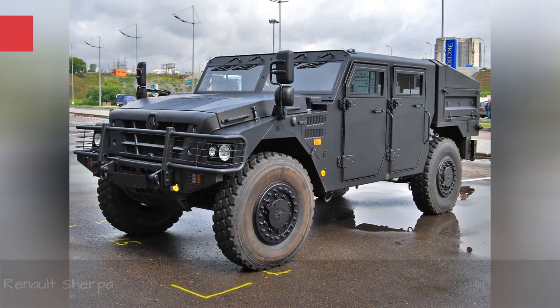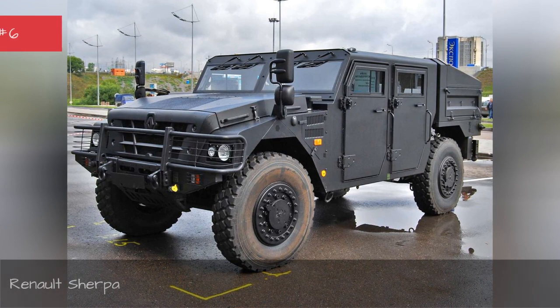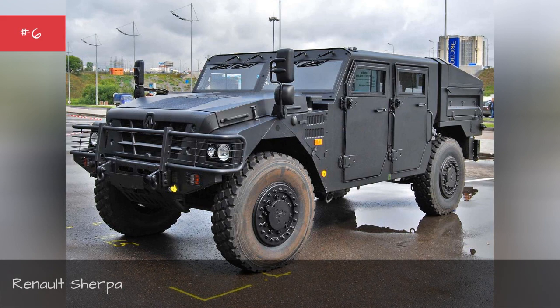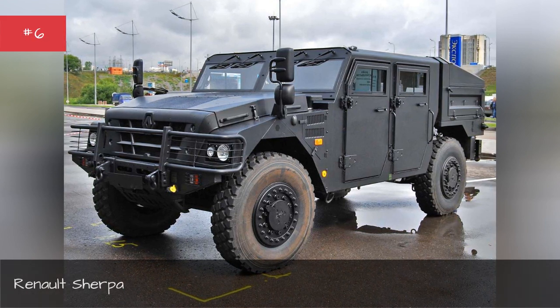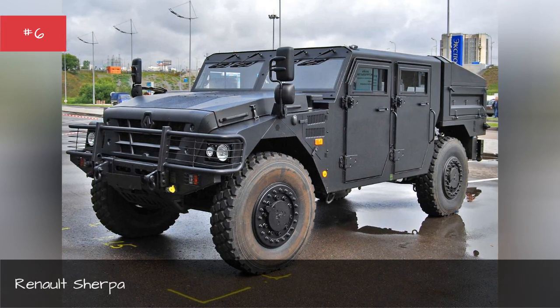Renault Sherpa. The Renault Sherpa is the Hummer for people who love Hummers but don't vote Republican. Pride of choice for French and NATO forces, the Sherpa is Europe's take on the Hummer. At a quarter million dollars new for the civilian version,